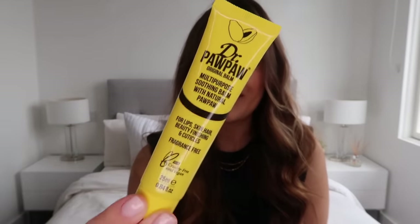Next up I have some Dr. PawPaw — if you know about it, you know about it. It is honestly just the best thing ever. It's a multi-purpose soothing balm with natural pawpaw for lips, skin, hair, beauty finishing, and cuticles. I mainly use it as a lip balm, but sometimes I'll pop it on dry elbows, my cuticles, or if I'm wearing a sleek bun I'll smooth down flyaways with it. It's got so many different purposes — I've got a few of these dotted around the place.